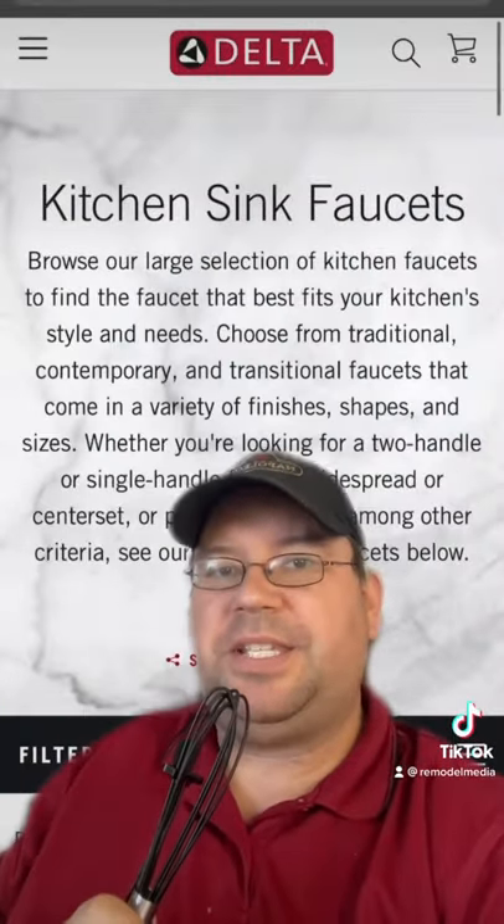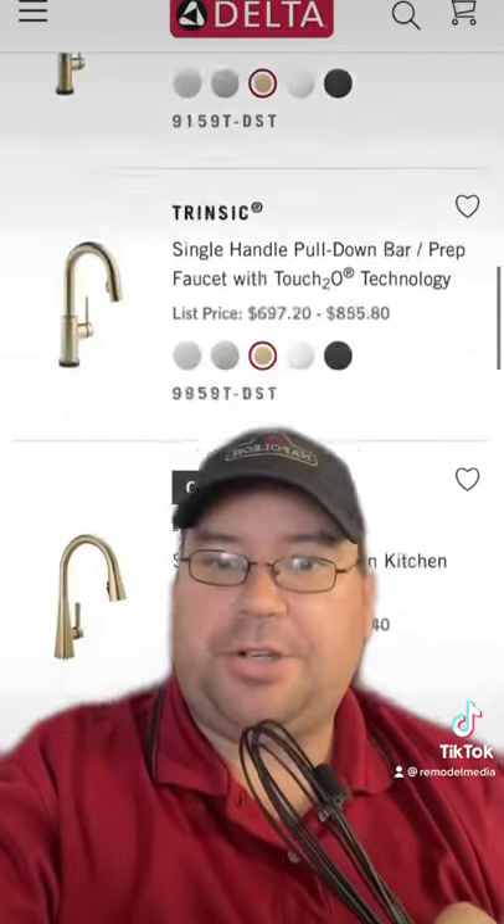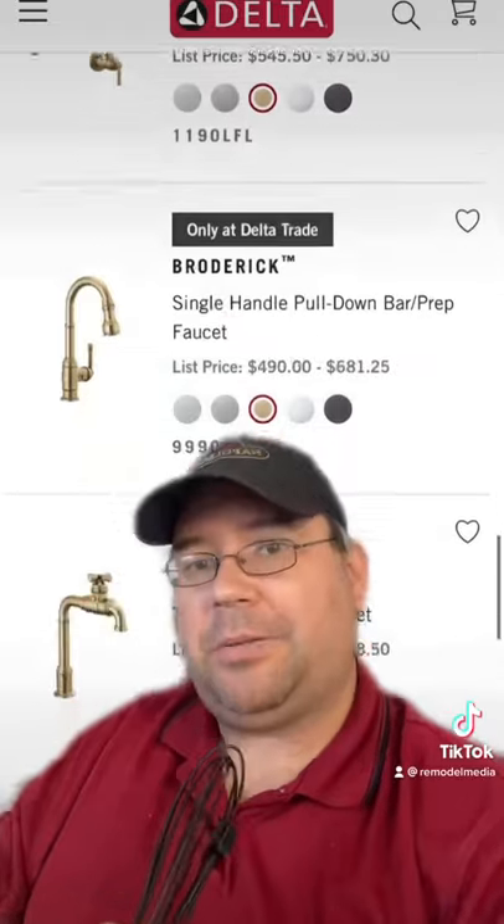Starting with number three is the Delta Champagne Bronze, which definitely has a lot more of a brassy undertone than it does an actual bronze. I would personally urge you to consider them as a viable option.